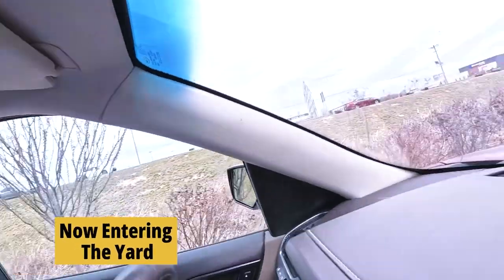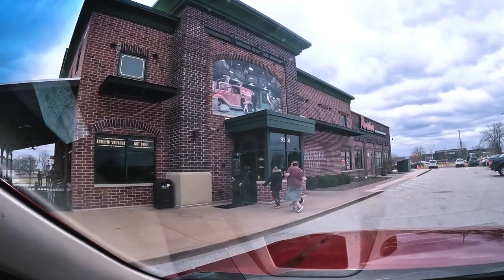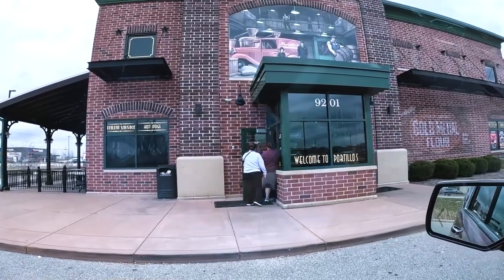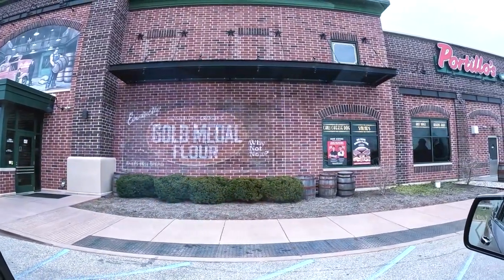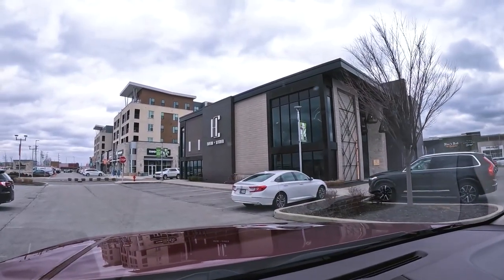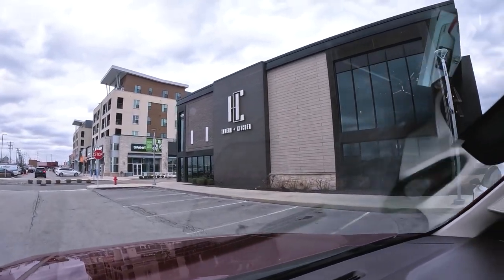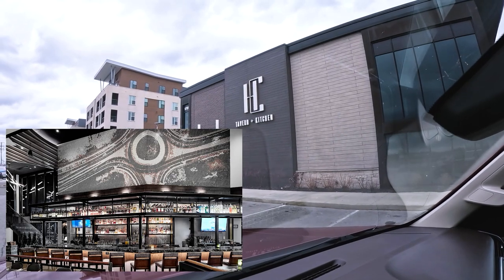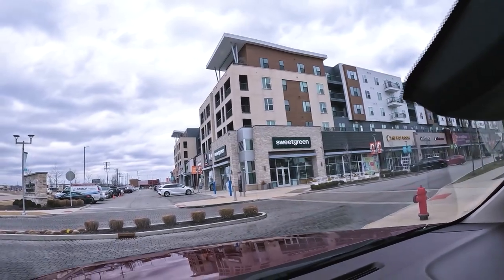We're heading into the Yard, but I want to stop at Portillo's first. I'm not a big fast food guy but this is a place I make exceptions for. When I was in high school in Chicagoland these were little hot dog carts on the corner — we'd go get a Chicago dog, an Italian sausage sandwich, or their big beef. I like my big beef with sweet peppers, dipped. Try it. The Yard is a recent development in the last five years with lots of restaurants and shops — including Hamilton County Tavern and Kitchen, a huge culinary property.